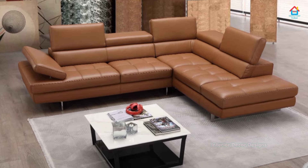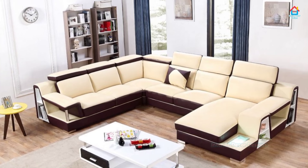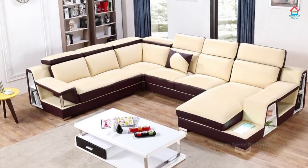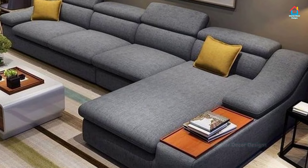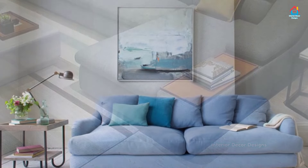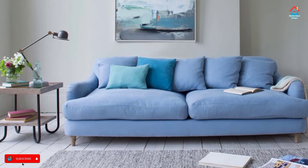Who says you can't fit a sectional sofa into a small room? The versatility of the sectional sofa is that it lends itself to a variety of room sizes. Pick a three-seater for modest proportions and place it flush in the corner of your small living room. This will allow you to fully utilize the limited floor space and create plenty of seating area.